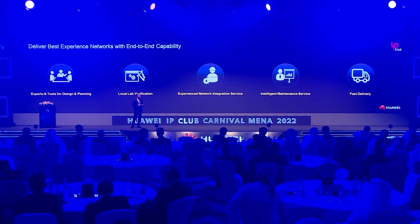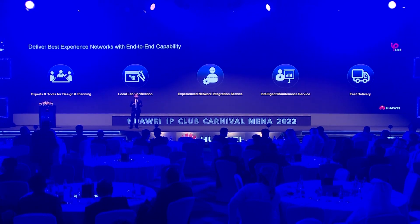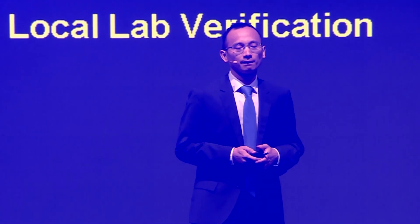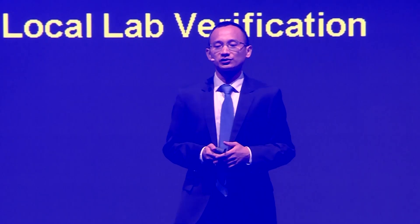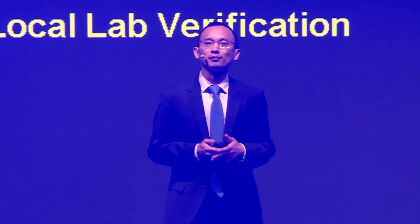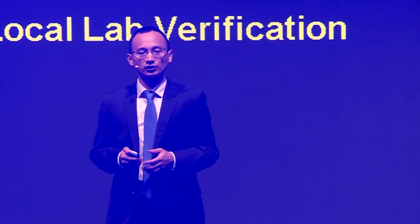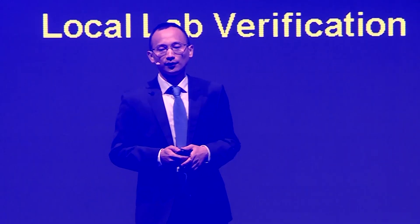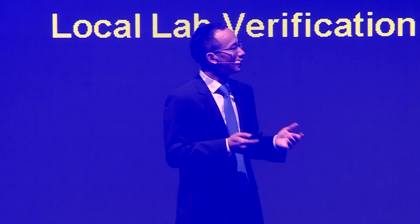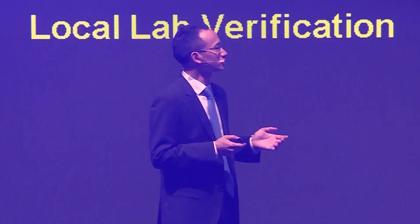In order to unleash the potential of the latest technologies at Huawei, we understand that service capabilities are extremely important. Huawei delivers end-to-end service to help our customers at every step of the digital transformation. The key areas I want to highlight are skilled expert teams, advanced tools and solutions, integrations and local labs, and fast learning.